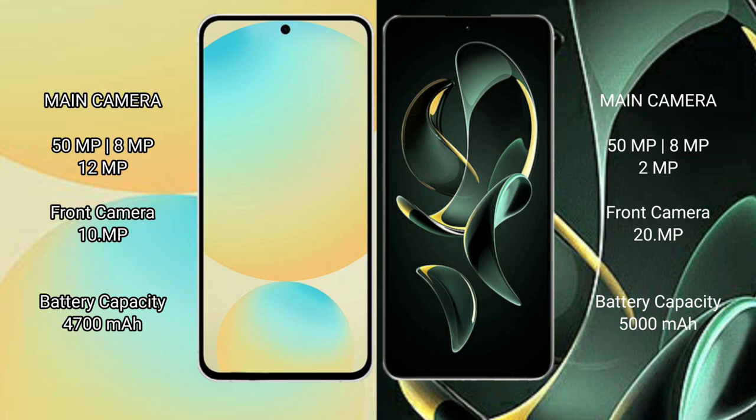Samsung Galaxy S24 FE has a 4300mAh battery with 25W fast charging support. Redmi K60 Ultra has a 5000mAh battery with 120W fast charging support.